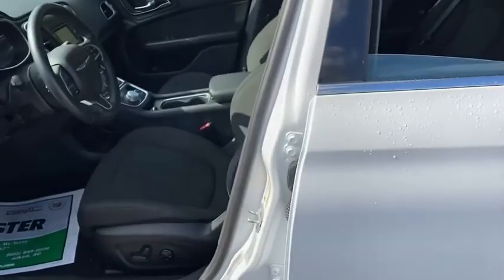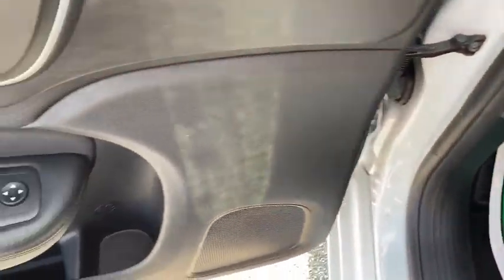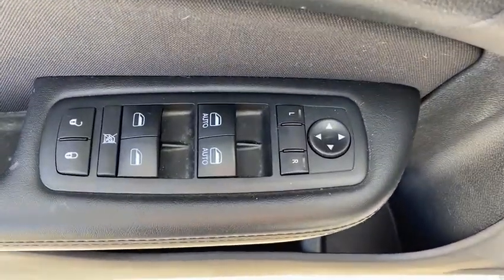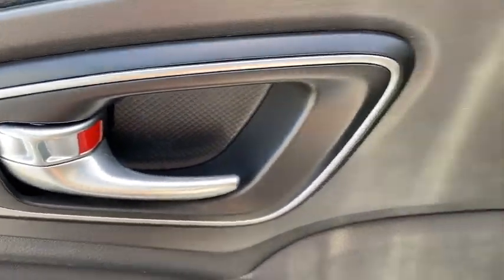Traction control, dual airbags, power steering, four-wheel disc brakes, electronic stability control, trip computer, rear window defroster, power windows, compass, security system.